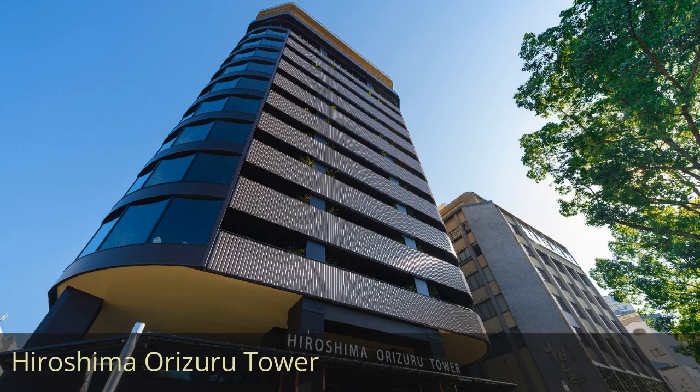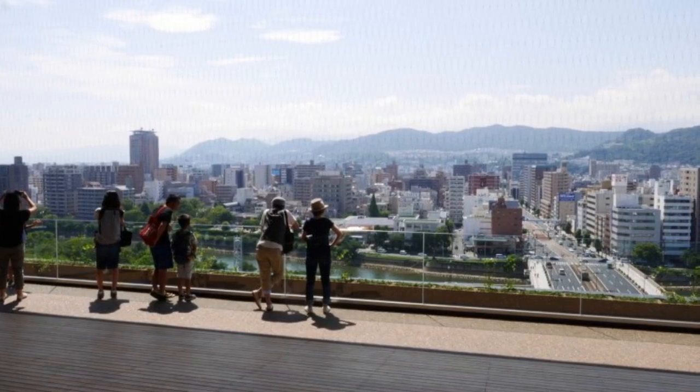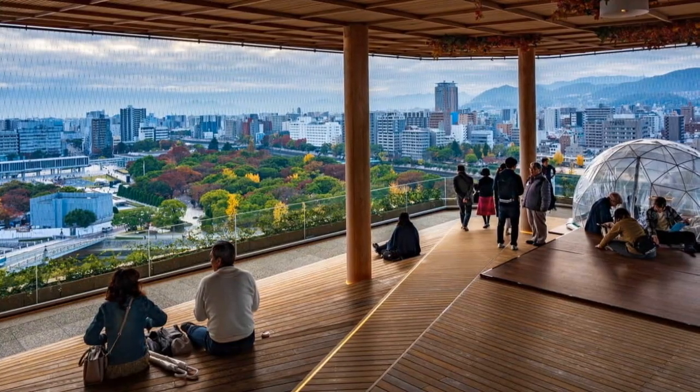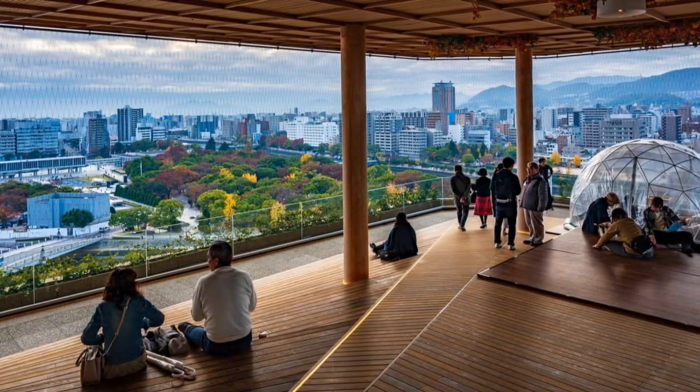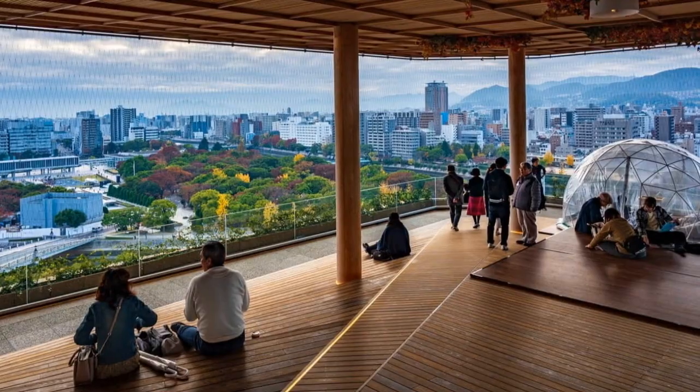Hiroshima Orizuru Tower. A modern architectural landmark located near the Atomic Bomb Dome in Hiroshima Peace Memorial Park. Known for its panoramic views of the city and a glass-walled observatory, visitors can also fold and drop paper cranes (orizuru) from the tower, symbolizing wishes for peace.